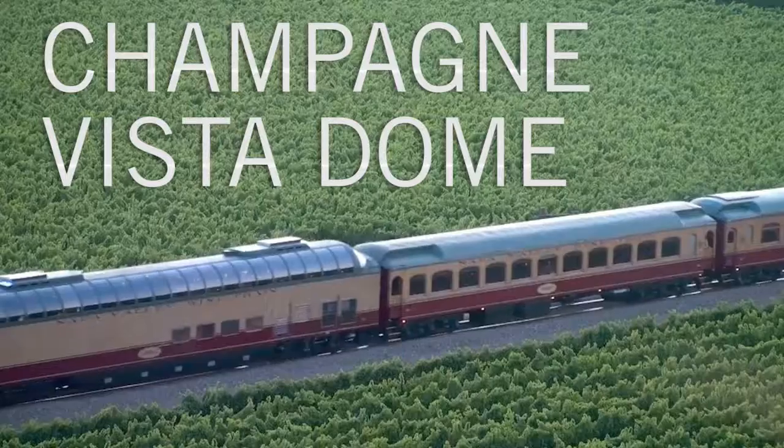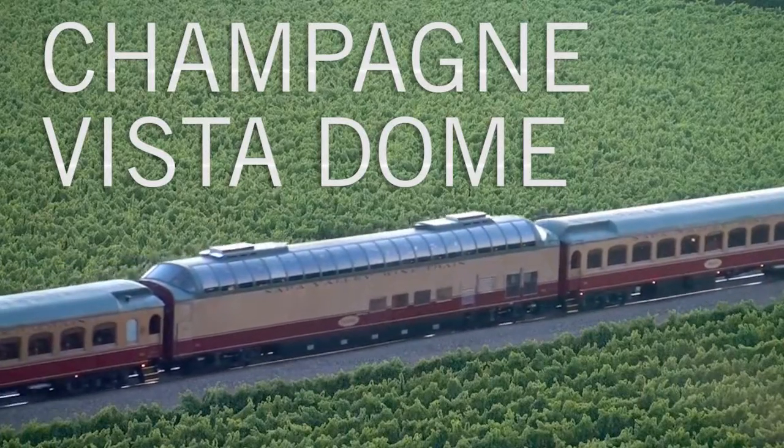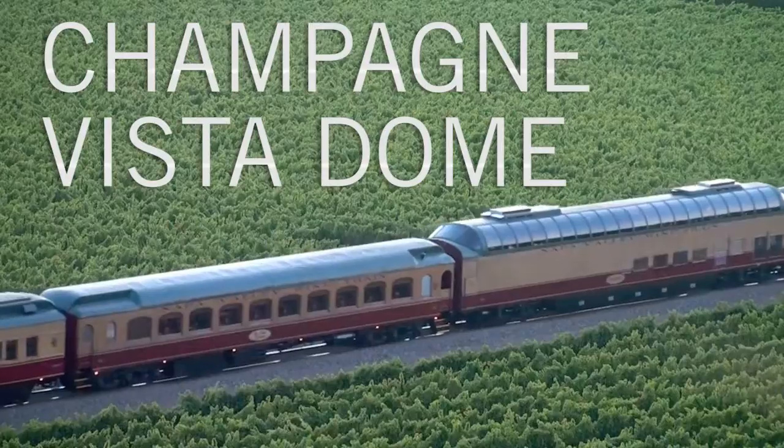Here at the Napa Valley Wine Train, we offer three unique dining journeys. The Champagne Vista Dome package allows guests to dine in our 1952 full domed car.